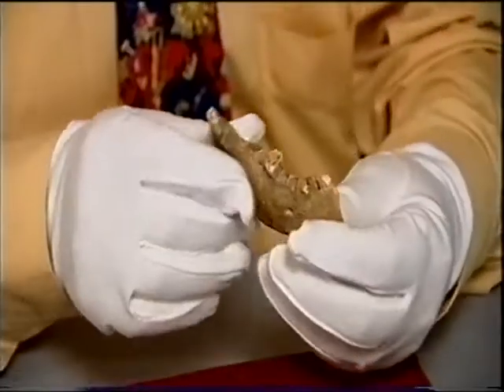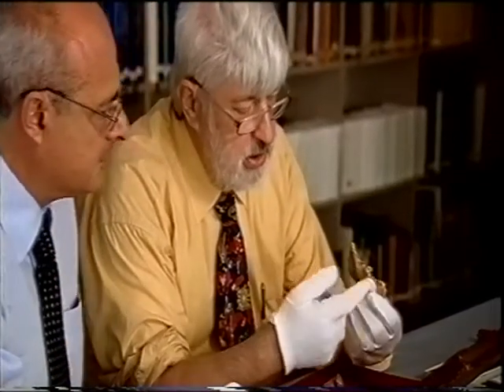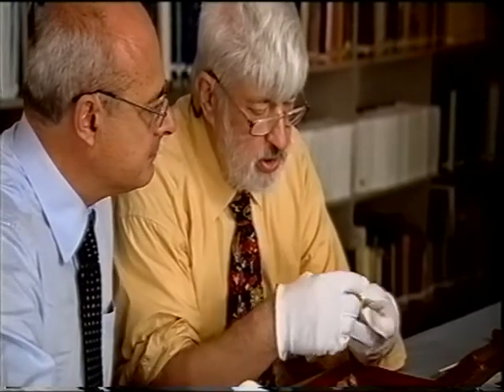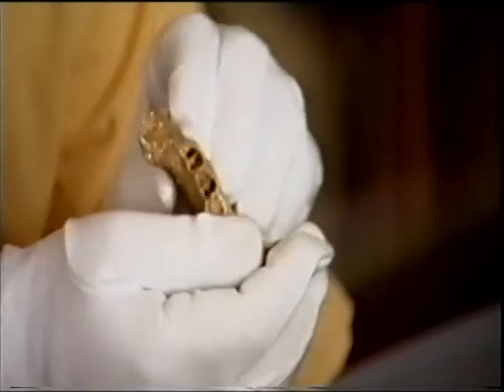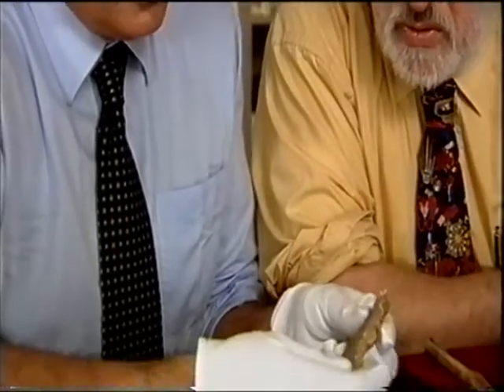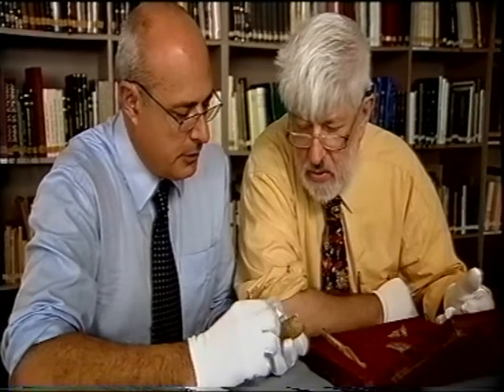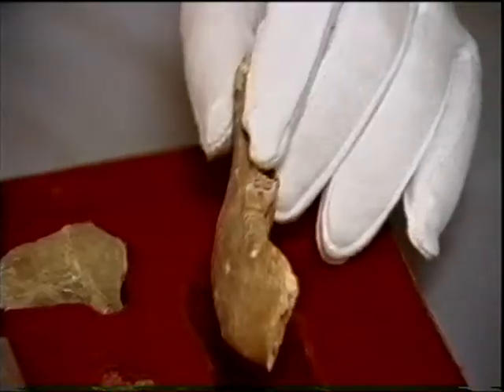Dr. Iscan shows Franco the jawbone — the right mandible corpus. Will it match the data from the skull in Bari? We have a root — it's the canine. This part is not very thick. Franco thinks the jawbone belonged to a small skull, noting the thickness for muscle insertion — the mastoid and temporal muscles. This is very interesting.